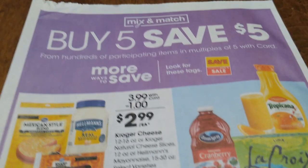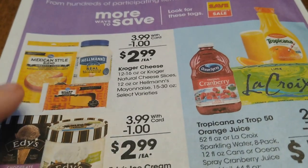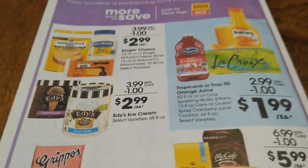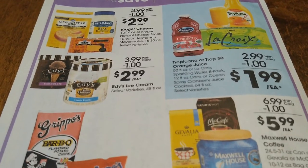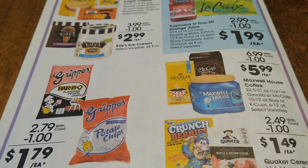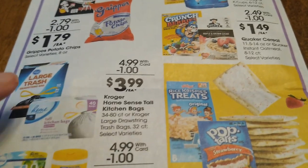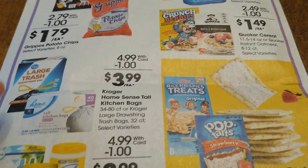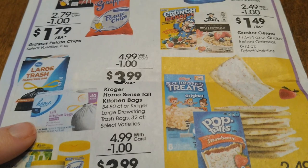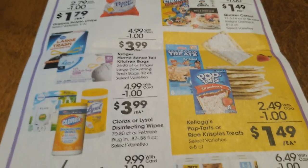More Buy Five Save Five on the back of the ad. I just grabbed some of this cheese last night for $2.99, and since I'm doing keto I'm grabbing some good deals there. I'm going to grab some of these trash bags for $3.99 — that's a really good price, about as cheap as it gets even with coupons for name brands. Definitely stock up on those if you need them.